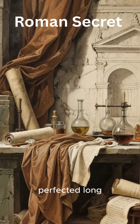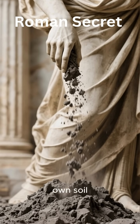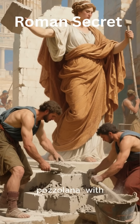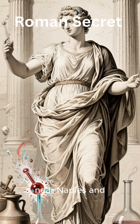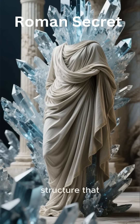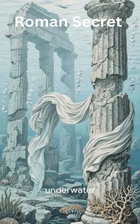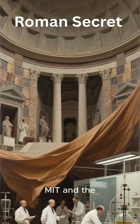From the Colosseum to aqueducts still standing today, Roman engineering defied erosion, earthquakes, and centuries of rain. Meanwhile, the world spends trillions repairing modern concrete every year. Their advantage? A formula both mysterious and brilliant, perfected long before modern chemistry existed.